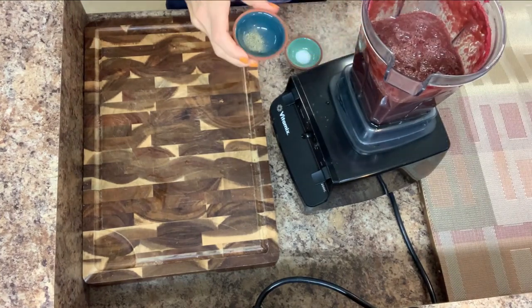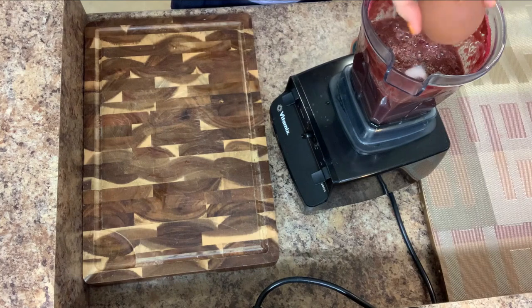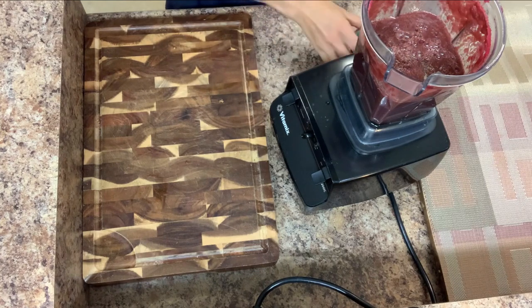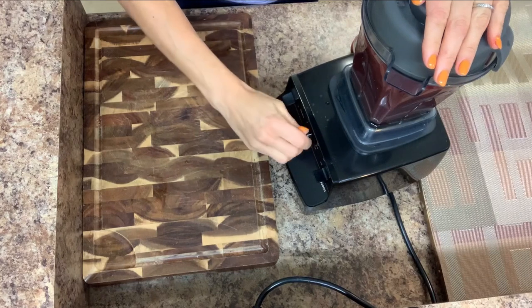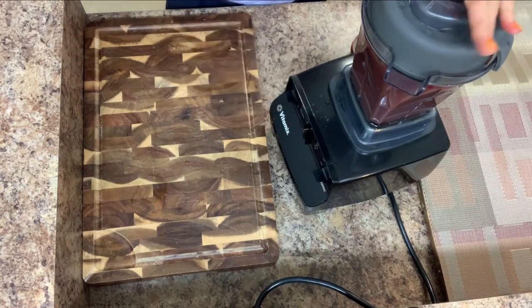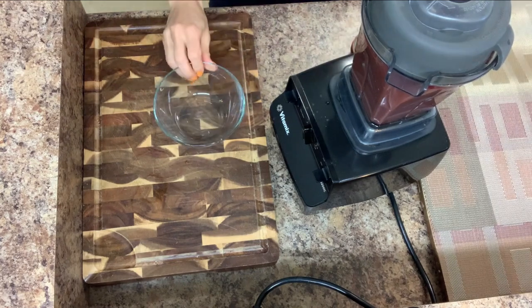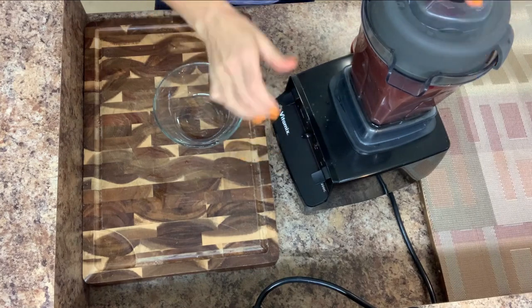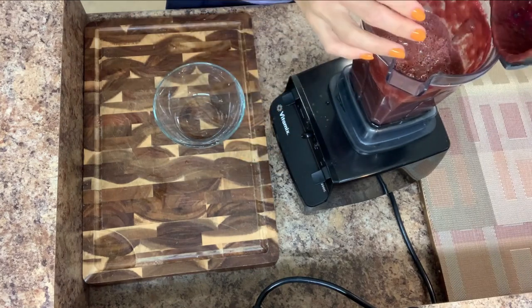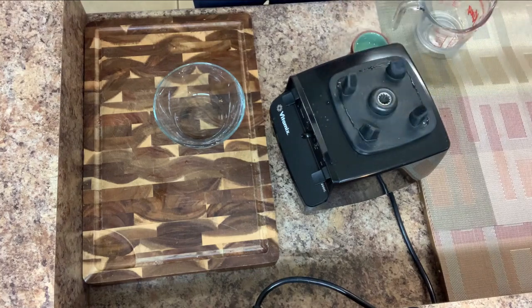Next, a few grinds of pepper and half a teaspoon of salt. This is a beautiful color.